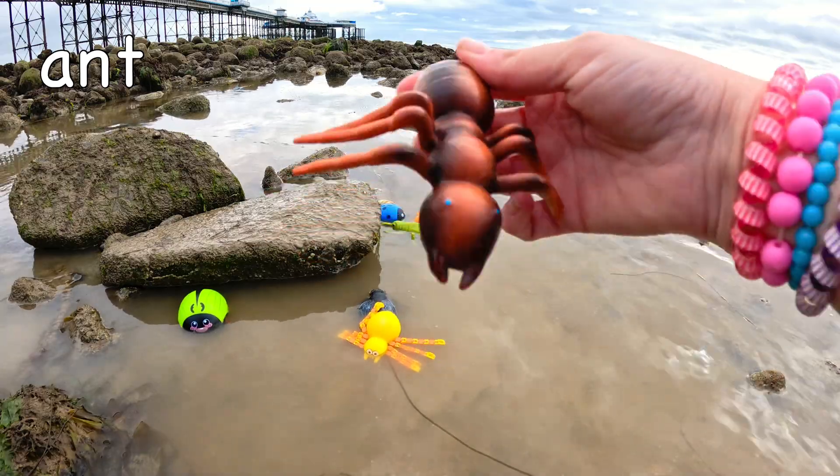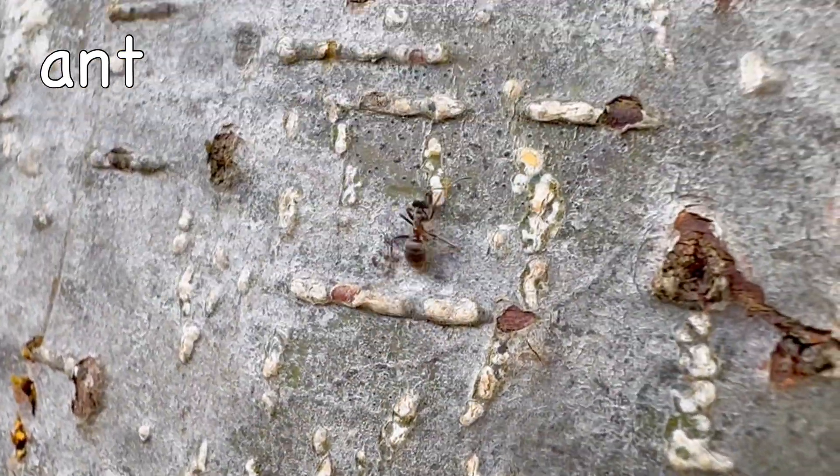Ant! The Dracula ant can smack its mandibles at over 200 miles per hour!